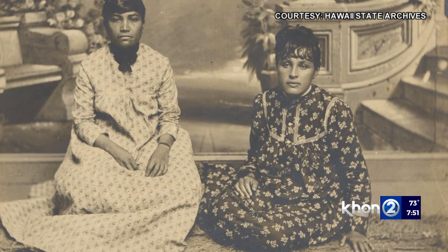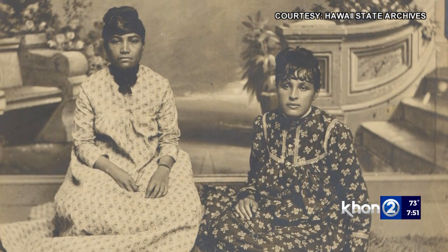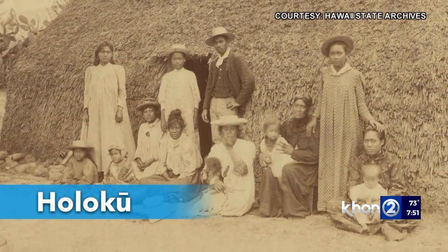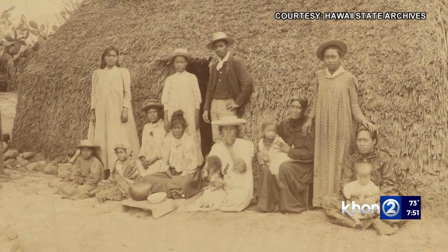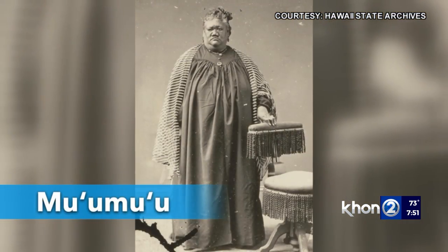Early Native Hawaiian Christian converts adopted the long-skirted dress for themselves, which became known as a holoku. For more practicality, pieces of the holoku were removed to create what became known as a mu'umu'u, which literally translates as 'cut off' or 'shortened.'